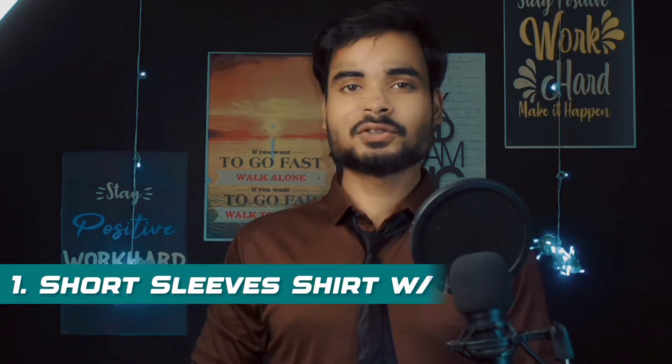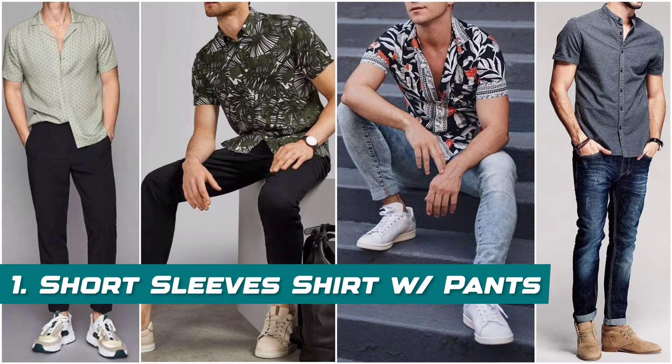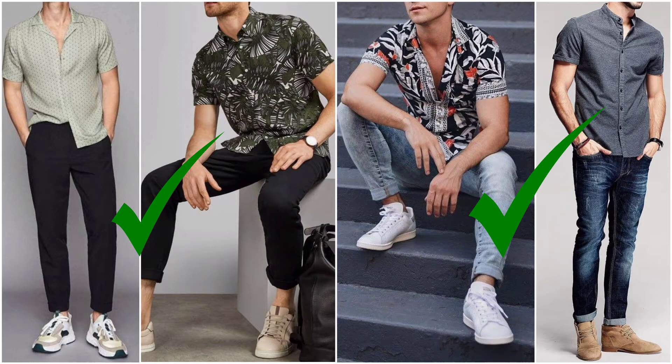Now let's look at some casual outfits you can carry in a freshers party with jeans or chinos. The first casual outfit is a short sleeve shirt with pants. If your physique is good, you can flaunt your biceps by wearing a short sleeve shirt with jeans or chinos — a great casual outfit for a summer freshers party.